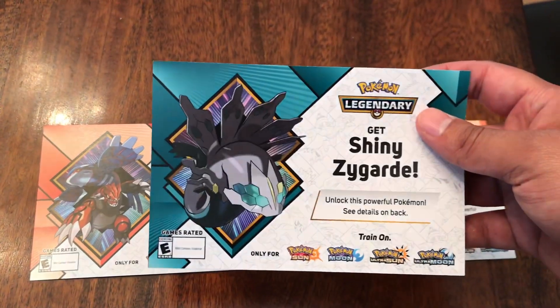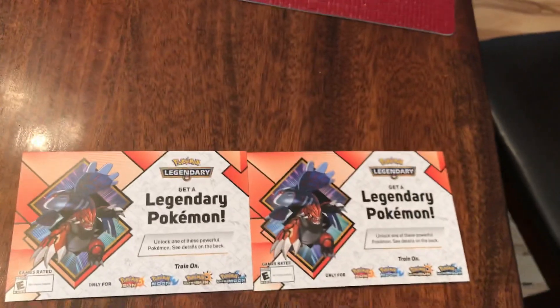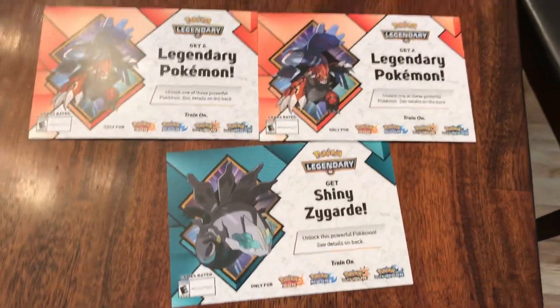He also gave me a Shiny Zygarde. I know I missed this event last month, but he still had some of it. He's like, hey, you want to get a Shiny Zygarde? Go ahead and take that one as well.